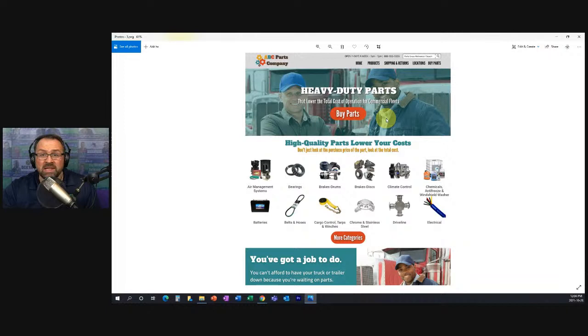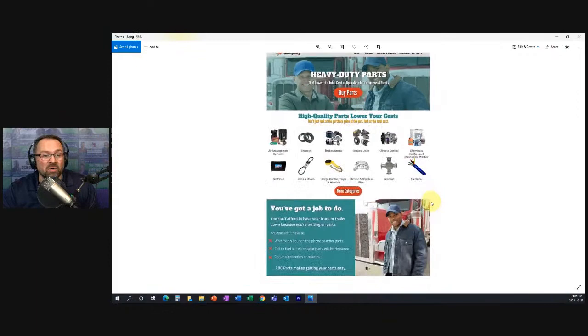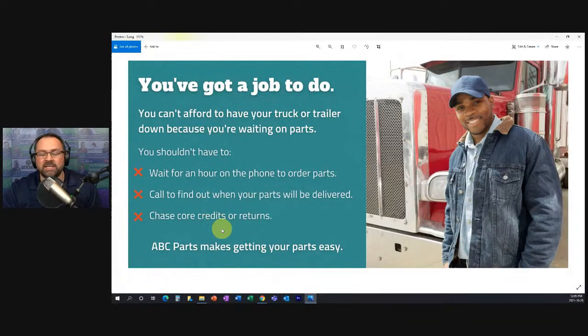You might notice I also duplicated that picture — the same person is embedded in the hero section, so now we're getting continuity about the kinds of customers we're looking to attract. These aren't pictures of our stores or ourselves — they're pictures of our customers. Now I've added text built in a very specific way: the problems that ABC Parts solves. We don't start off talking about ourselves — we talk about the customer. We say: 'You've got a job to do and you can't afford to have your truck or trailer down because you're waiting on parts.'